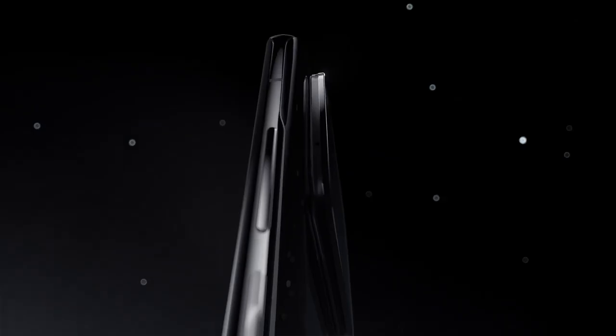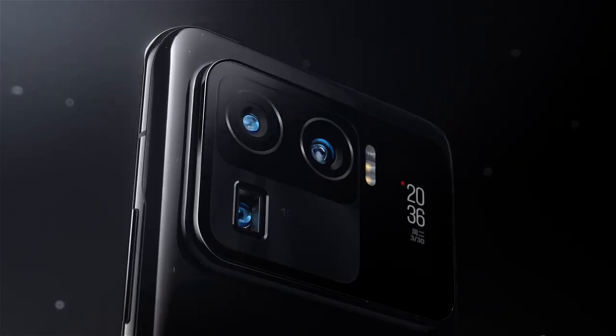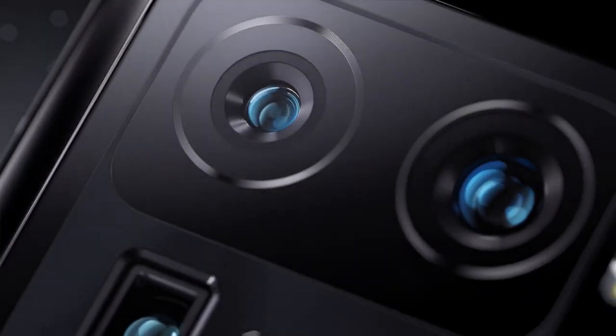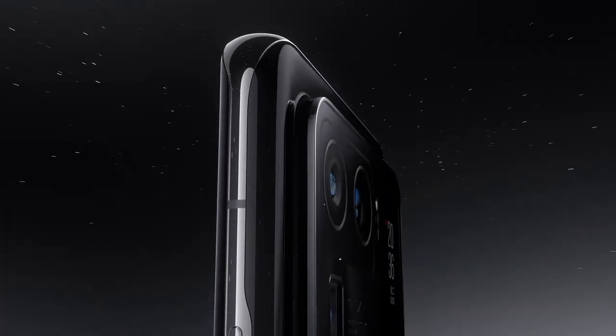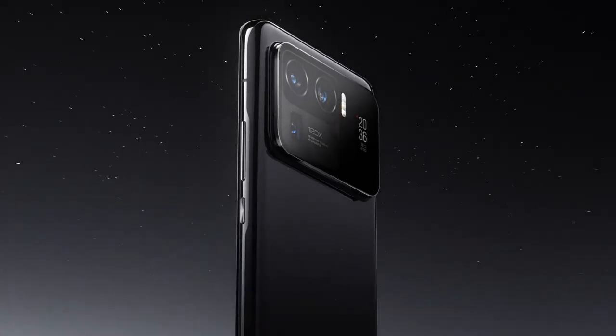Number 4: Xiaomi Mi 11 Ultra. The design of the Mi 11 Ultra is stunning. It has an aluminium frame, a curved display with Corning Gorilla Glass Victus, and a ceramic back. However, all these premium materials contribute to its 234-gram weight. The back features a 1.1-inch OLED display which can show battery level, notifications, or even be used as a viewfinder in the camera app. The main display on the Mi 11 Ultra is easily one of the best out there.